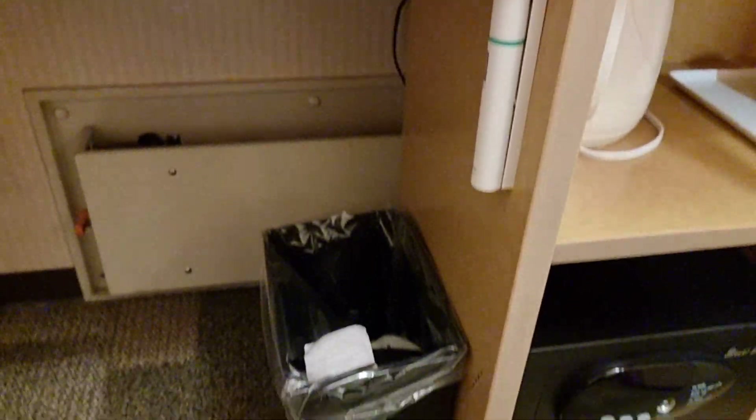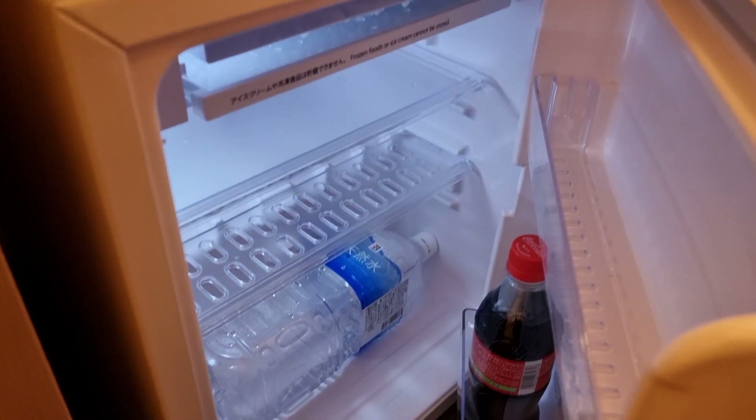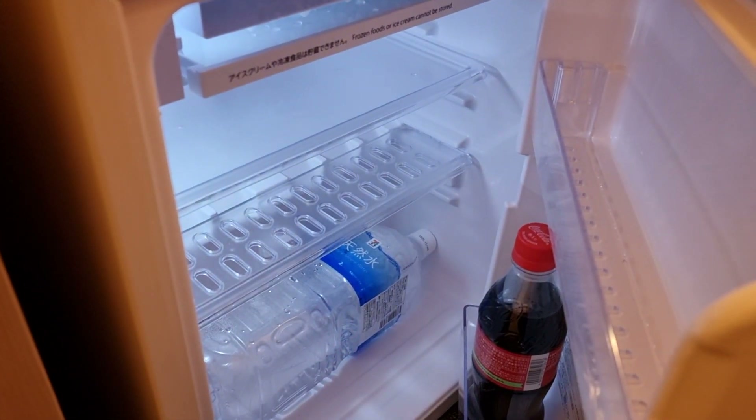Underneath the table or desk here, you have your hotel information and a cubby to store things or put books and such. Your trash can and the refrigerator — the refrigerator is quite tiny, but you can fit your beverages and such in there, not a problem. You can even fit a two-liter bottle of water in the bottom, and other drinks in the door or on the tiny shelf.